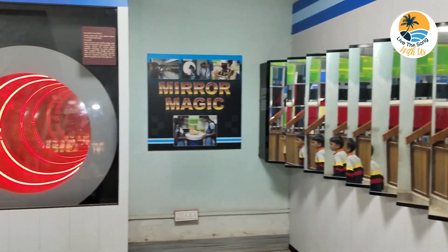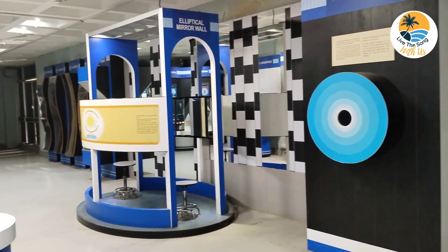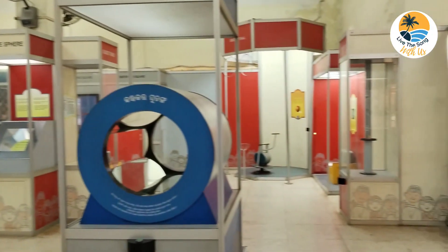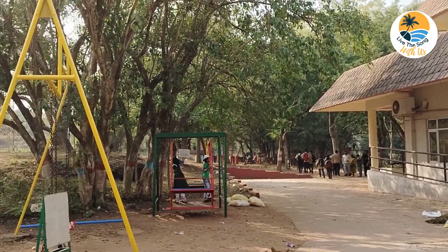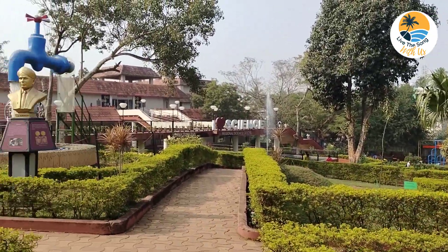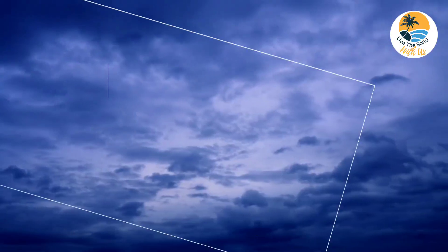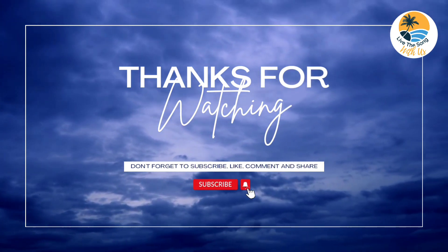It also has mirror magic displays with a maze, which will give a different experience to children. It also has a separate paid 3D show gallery. Children come here with family or through school for knowledge and fun. Thank you for watching — please do subscribe for more such videos.